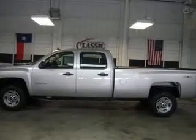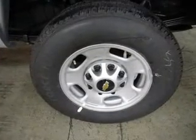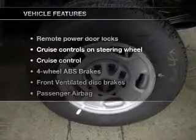With a powerful 8-cylinder engine connected to its smooth shifting 6-speed automatic transmission, the anti-lock braking system will keep you safe on the road. And with these notable features,